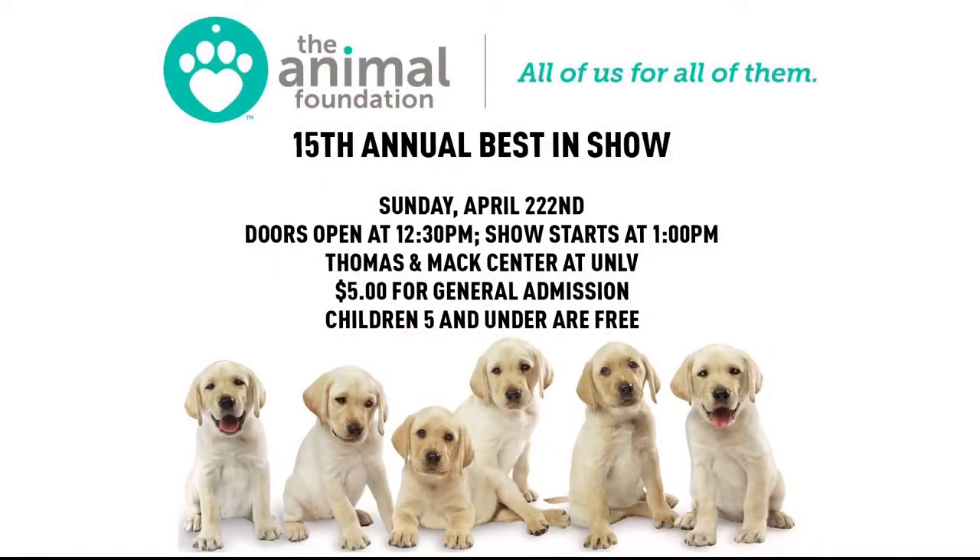He's about three years old and just super, super sweet. He's good with other dogs and children, trained to a doggy door, and he's really smart. You can tell he's just loving the attention — he's so happy just being on your lap.